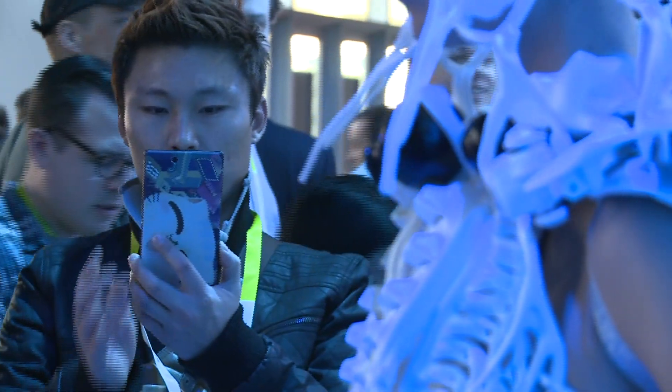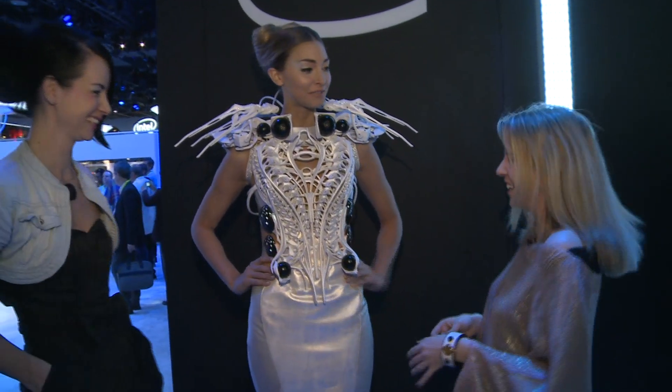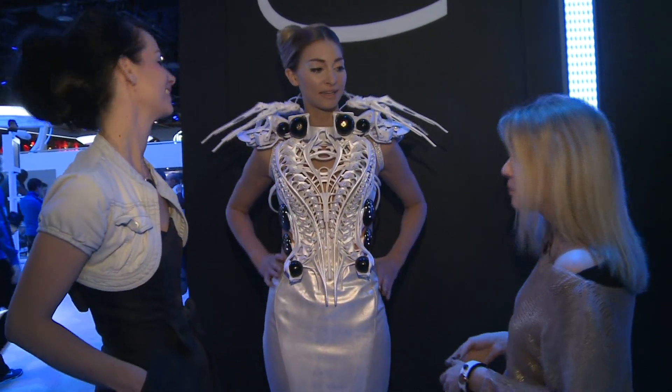And do you find it's a comfortable dress to wear? It's very comfortable. It's a beautiful dress.